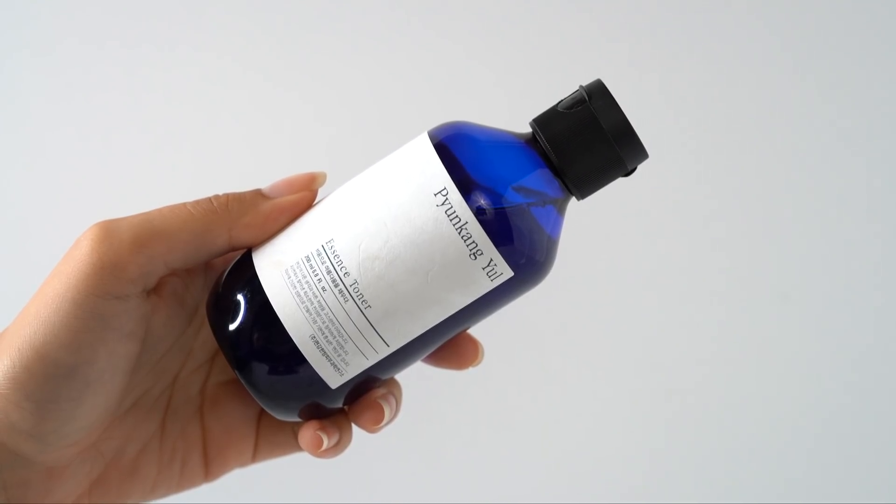Pyunkang Yul Essence Toner — this is like a cult classic in the K-Beauty community, and so many people really love this product. I recommend this for people who have dry skin or combination skin that leans slightly more on the dry side. This also happens to be another fungal acne safe essence. It features 91.3% of an ingredient called astragalus root extract — a traditional medicinal Korean herb that has a ton of benefits: anti-inflammation, calming irritation, excellent antioxidants, and anti-aging benefits from its flavonoids, saponins, amino acids, and polysaccharides.